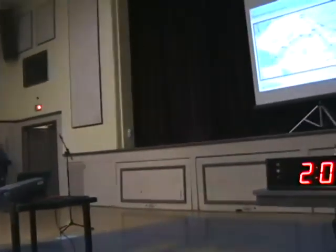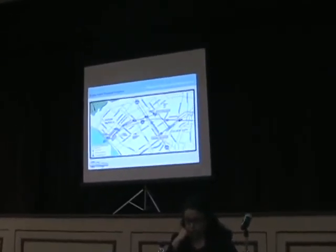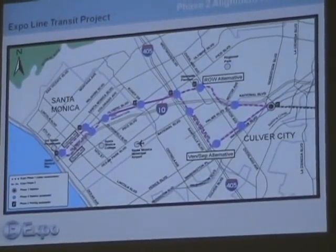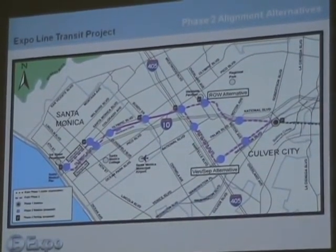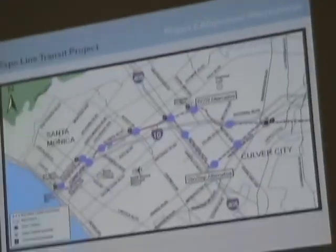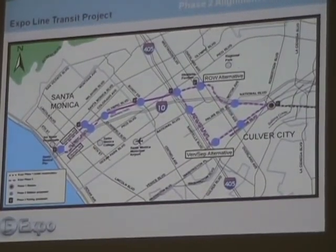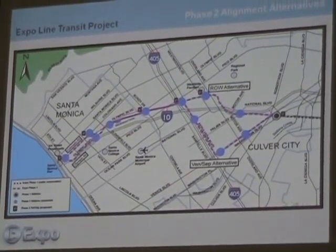So with that, let me describe the project. If you look over on the right hand side of the slide where it says Culver City, just above that you see a black dot. That black dot is the last station in the Expo Phase 1 project — light rail from downtown Los Angeles to Culver City. In the Phase 2 project, which starts right there at that Venice-Robertson station, we looked at basically four different ways of getting light rail service to the west side. In our first alternative, we looked at going straight west along what's labeled the right-of-way alternative.